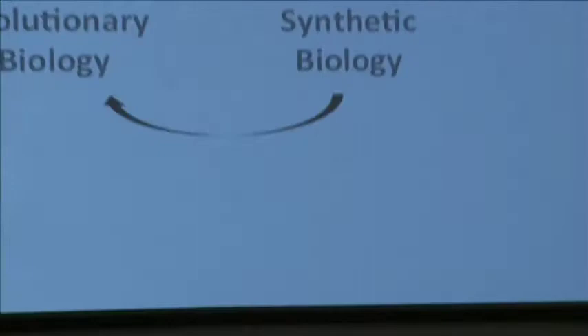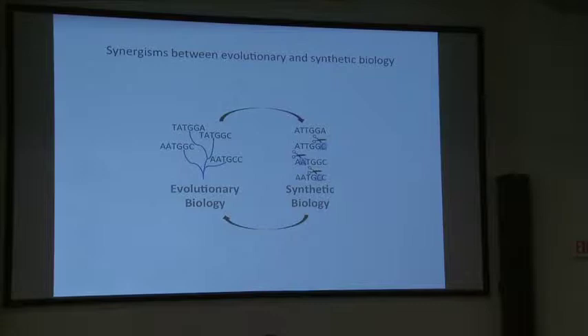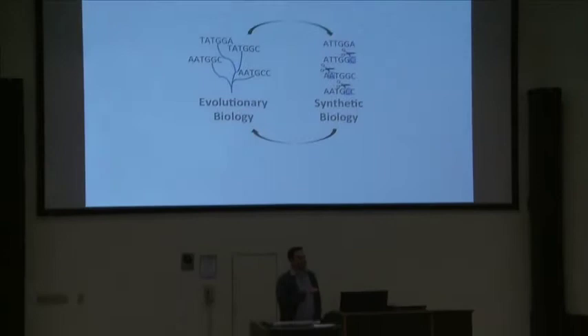Because of this connection, there can be really nice synergies. I'll document how our research has shown how you can study evolutionary questions with synthetic biology — synthetic biology provides new tools for us to experimentally examine how organisms evolve.